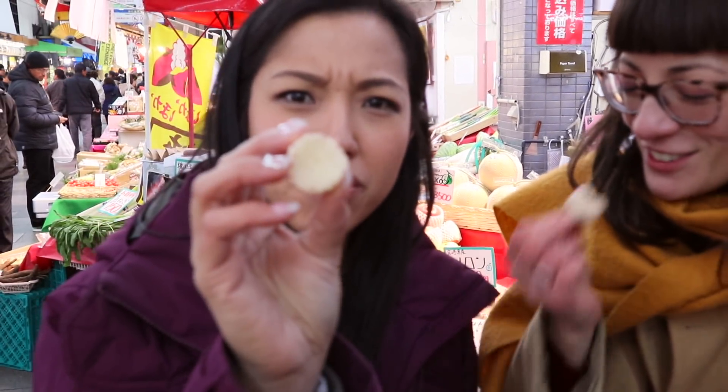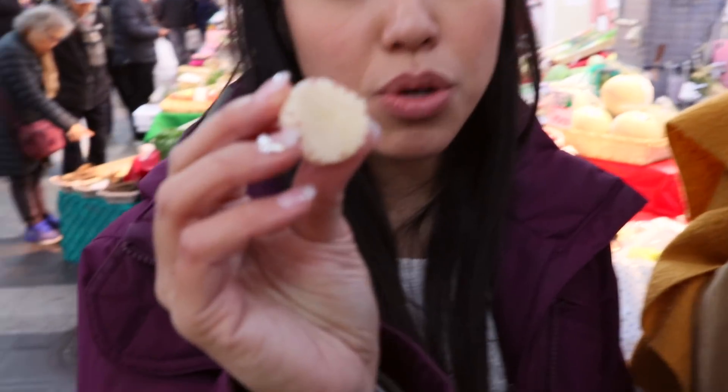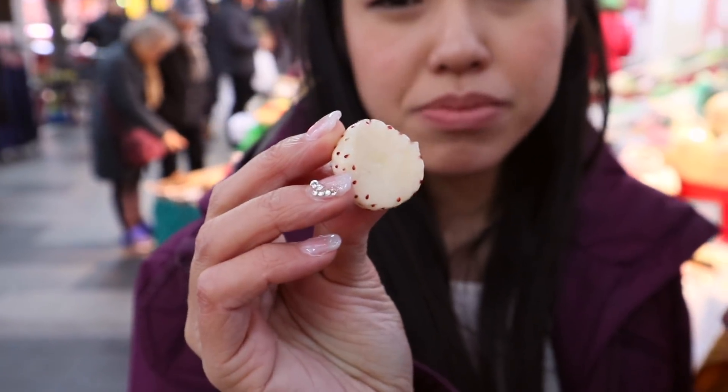The texture is different too — it's really soft. And it's mild. The sweetness is not that strong, but it's also not sour at all, like strawberries I find in Canada.